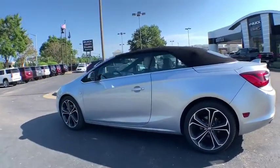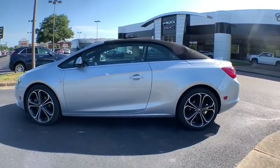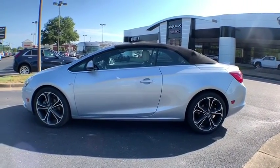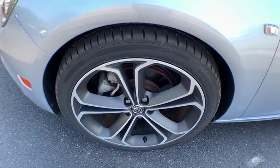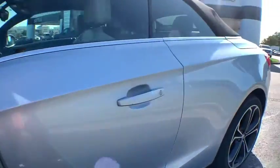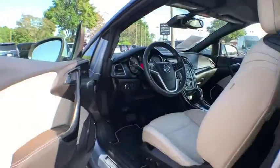Security system, compass, heated steering wheel, power windows, rear window defroster, trip computer, driver and front passenger heated seats, CD player, Sirius satellite radio, and remote keyless entry.